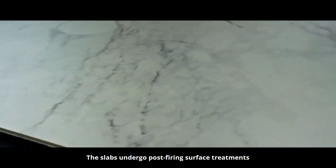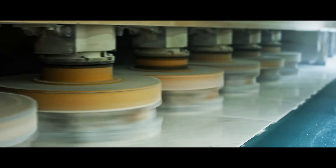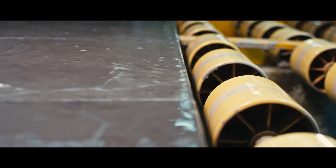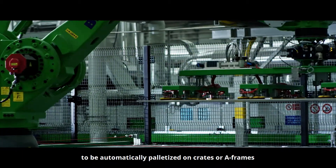The slabs undergo post-firing surface treatments, to be automatically palletized on crates or A-frames.